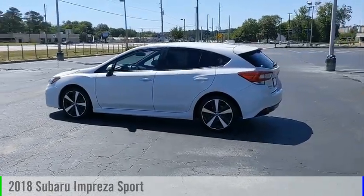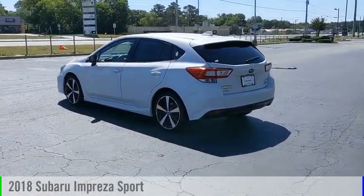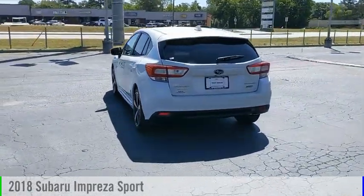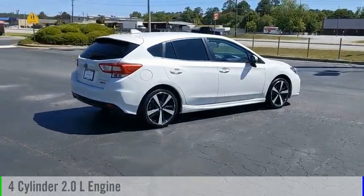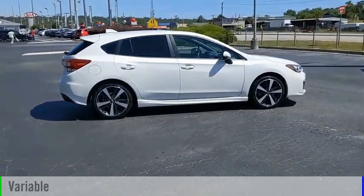Make a great choice today with the 2018 Impreza. This vehicle is powered by all wheel drive, 4 cylinder, 2.0 liter engine and comes with a continuously variable transmission.